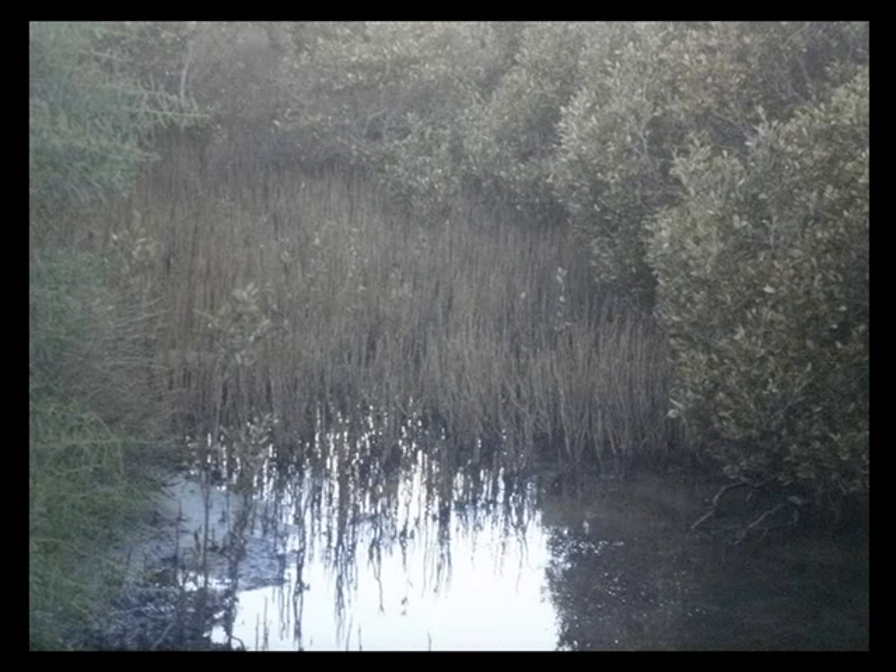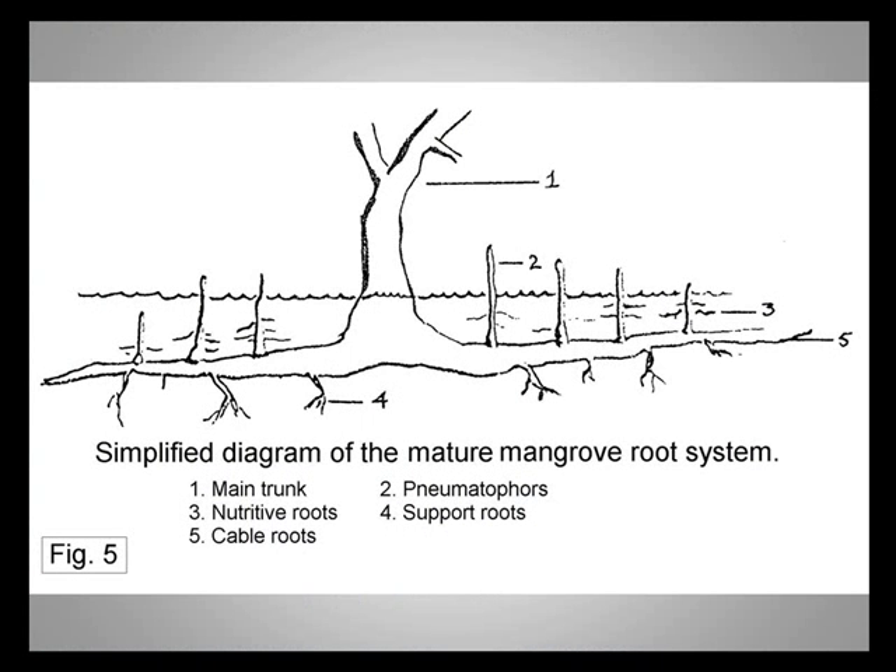There are also fine feeder pneumatophores, which absorb nutrients near the surface of the mud. The tide helps distribute nutrients around the colony.